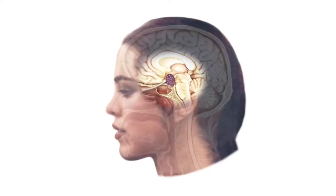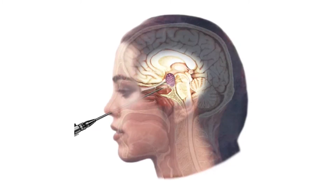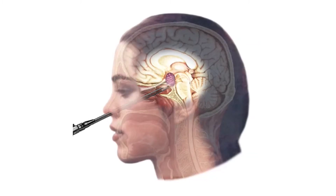It allows tumors that grow at the base of the brain to be removed from below, while avoiding or minimizing manipulation of the critical structures above it, which don't tolerate surgical manipulation very well.